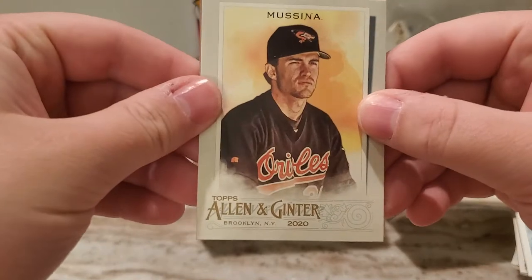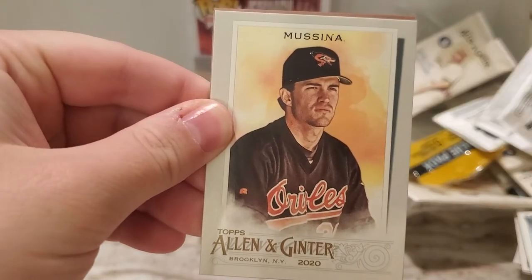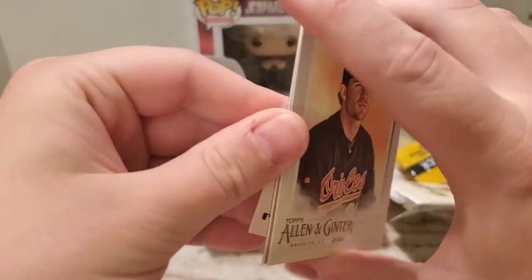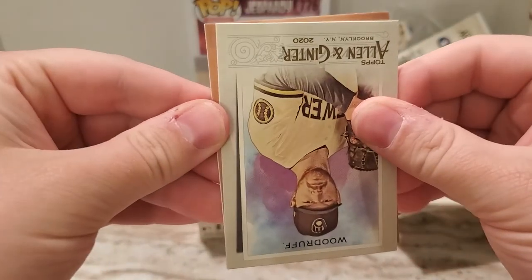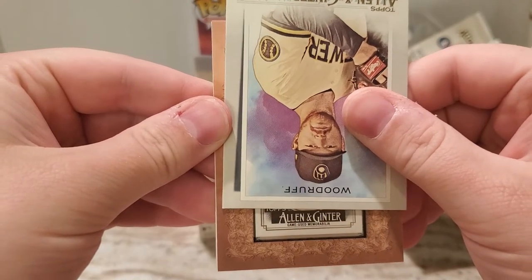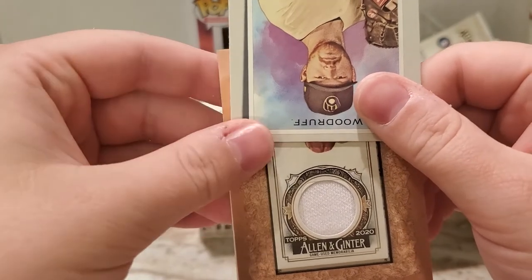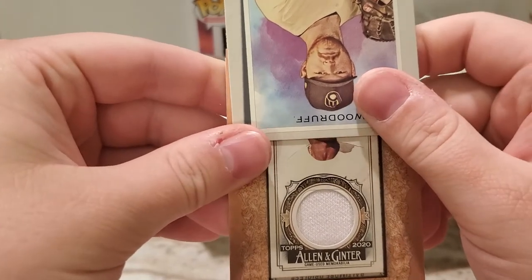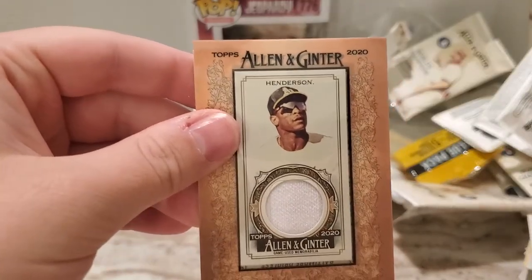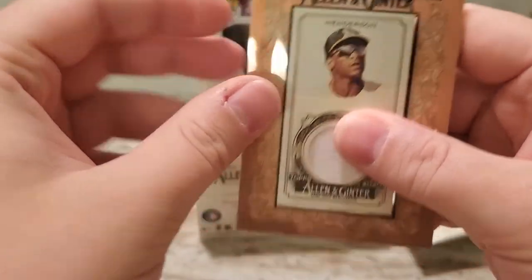Really nice Musina card there — I can feel the piece of jersey up there. So this card is facing this way, it is backwards. It is a game used memorabilia card of Ricky Henderson. So that's pretty cool — definitely a better name to get. Could have been much, much worse.